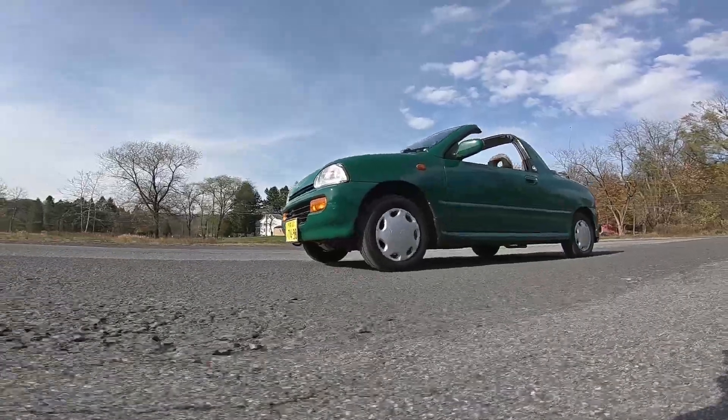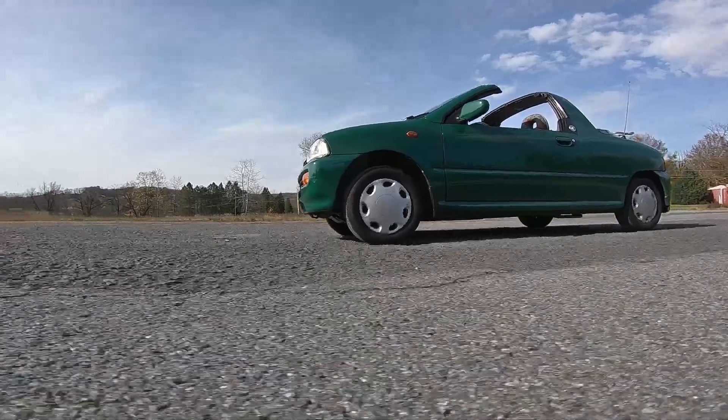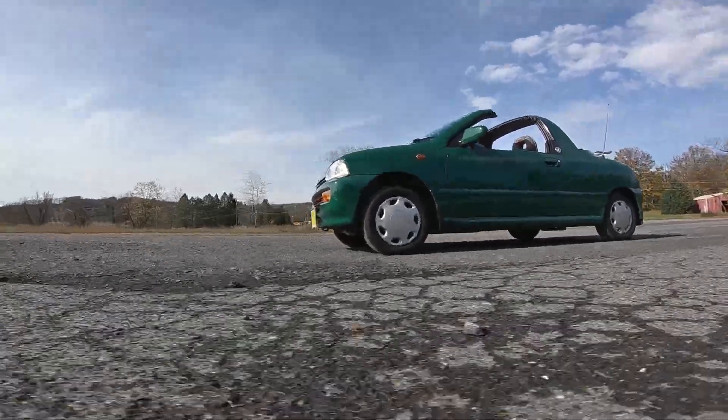There only existed 3,000 examples of this car, so if you get one, you get to feel exclusive. And even fewer supercharged models were made — only 1,000 of those.